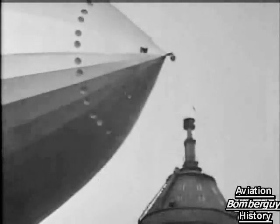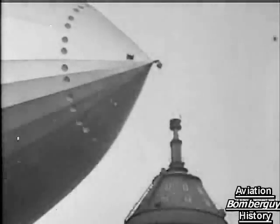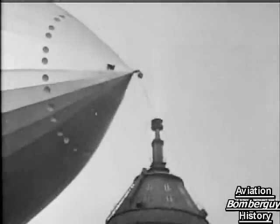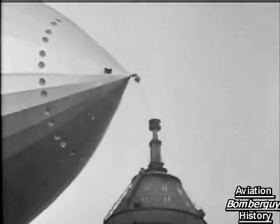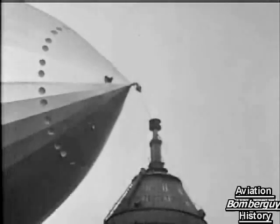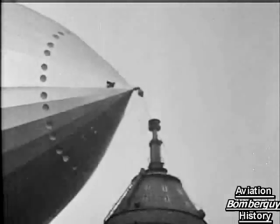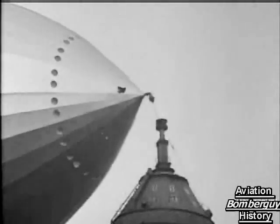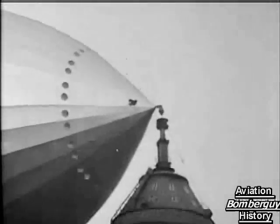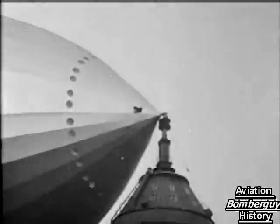The nose of the airship is brought down to the head of the mast and an automatic coupling engages securely, attaching the airship to the mast head. There she is — steady as a rock. She is now fast and secure.